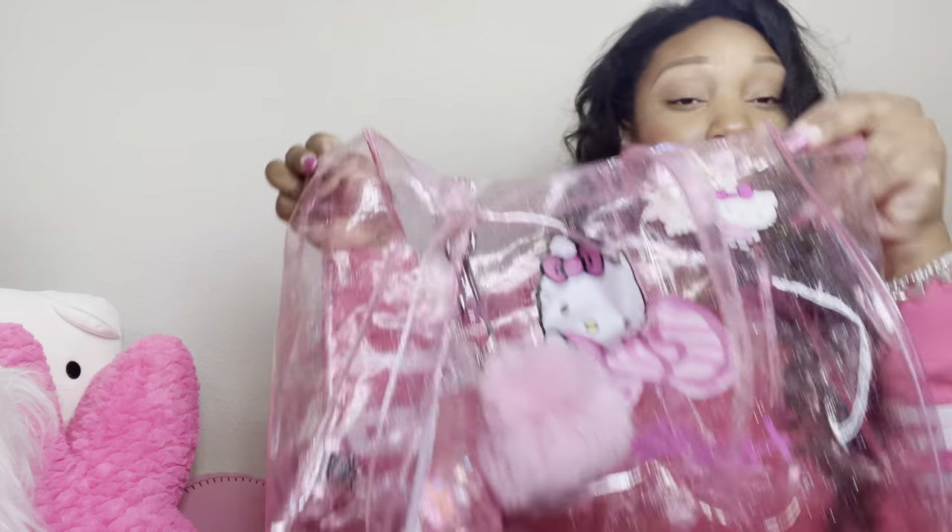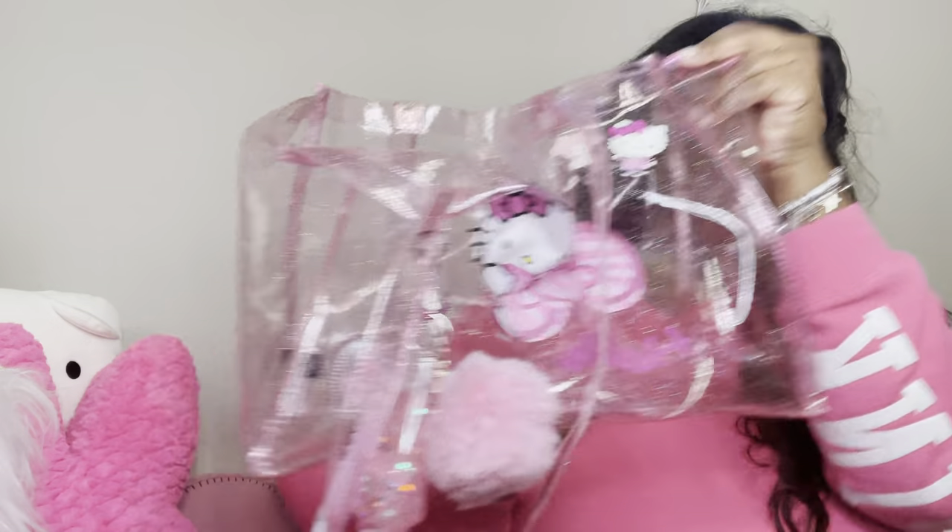Lastly, I have from Robin Cookie this Peeps lip balm that I think is so cute — I really like the smell of it and I've used it. It's very pretty. So now we've emptied my Hello Kitty tote. Let's move on to my Juicy Speedy.